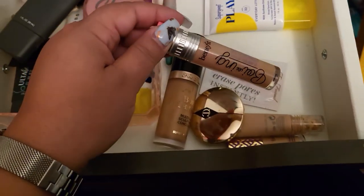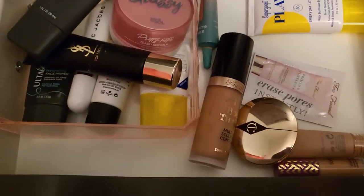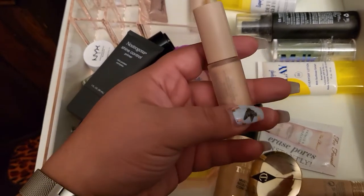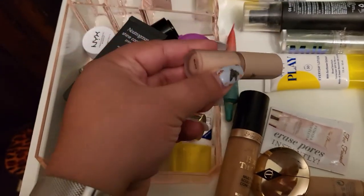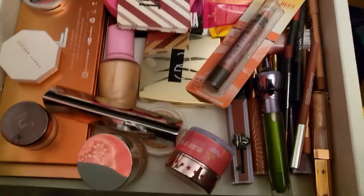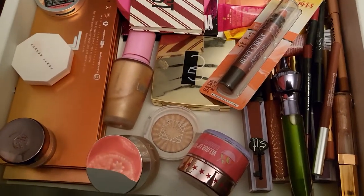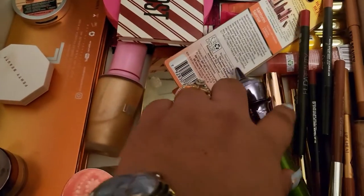For concealer, I'm going with the Benefit Boi-ing Cakeless Concealer, and I also want to finish the Fenty Beauty eye primer I have in there. For highlighter, I'm choosing another Hourglass product to go alongside the Too Faced one.